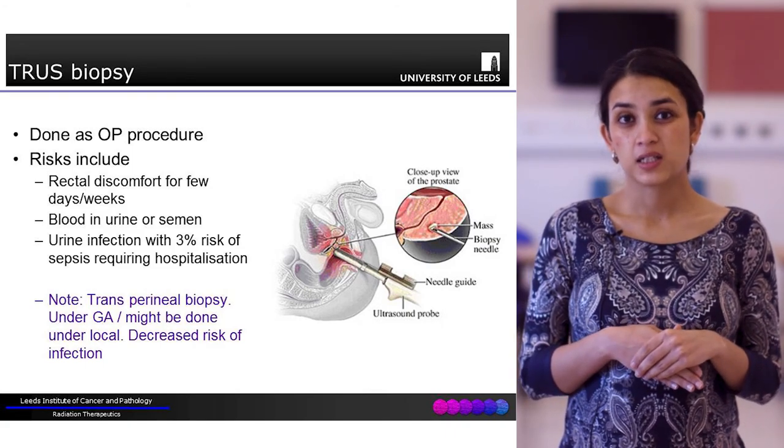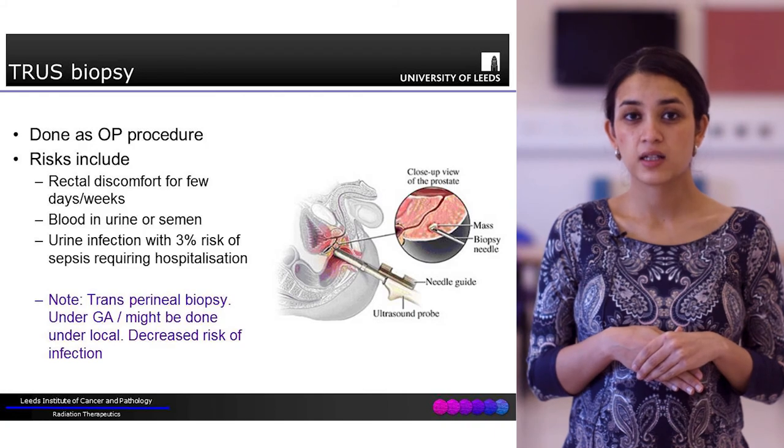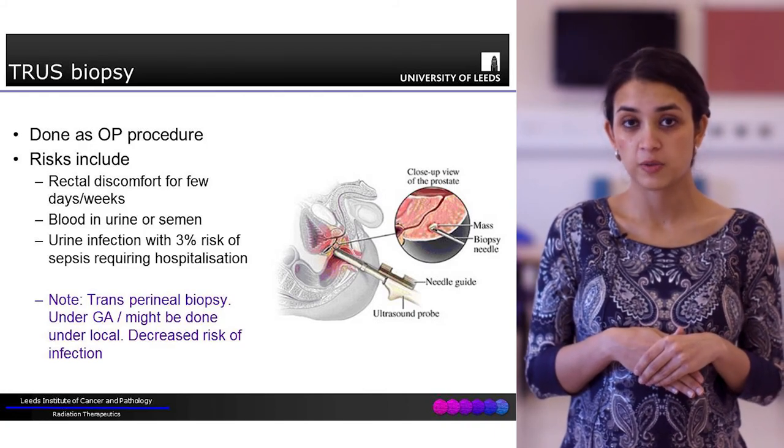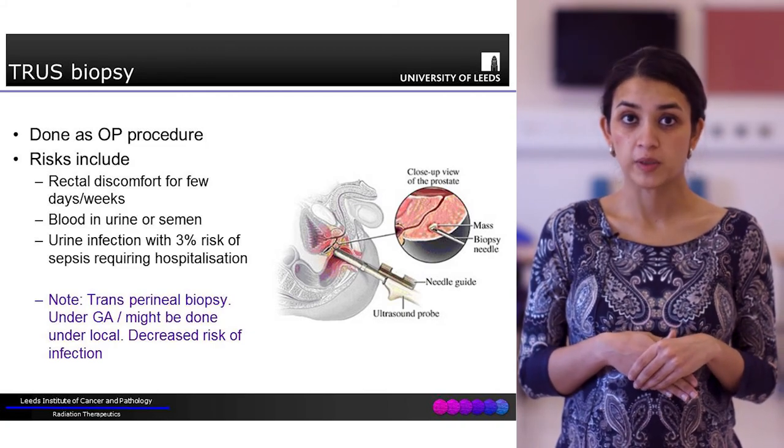Traditionally transperineal biopsies were avoided as they were done under general anaesthesia, but more recently they can be performed under local anaesthesia as well, and so they are becoming more favoured and commonplace.